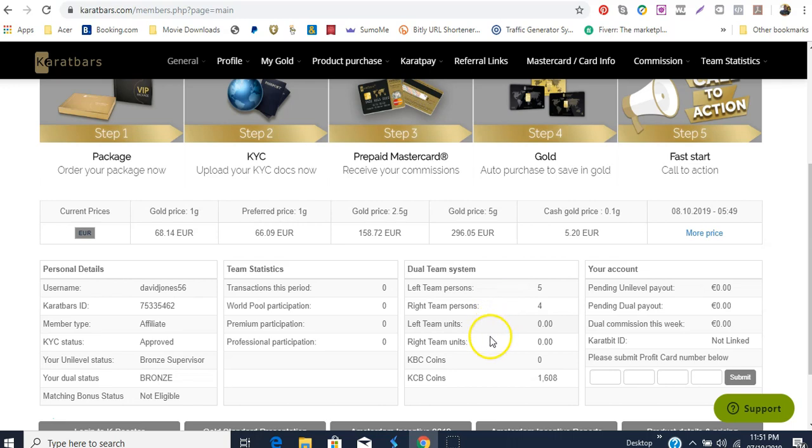It shows you the coins I have down here and it says my Carrot Bit ID is not linked — so I actually have to create an account at Carrot Bit, which is the one with the coins where you can trade and such. But again, we don't have to go into that right now.